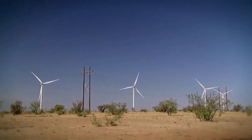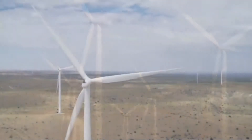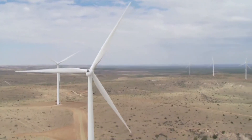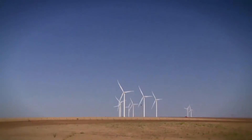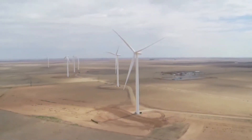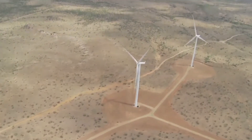Before the Golden Spread Panhandle Wind Ranch went commercial in 2011, the Cooperative served its members' electric load requirements with natural gas generation and purchased power contracts. To diversify our generation portfolio, Golden Spread board members decided to build, own, and operate a wind project.